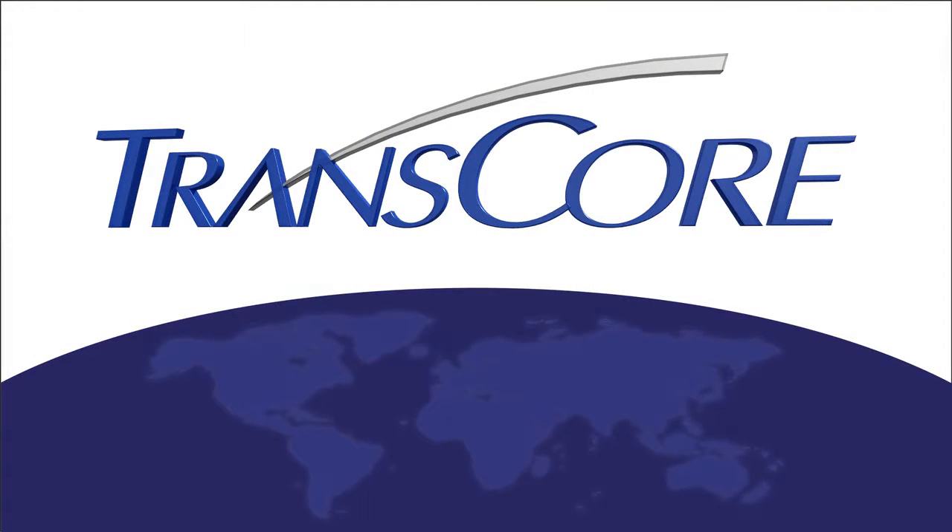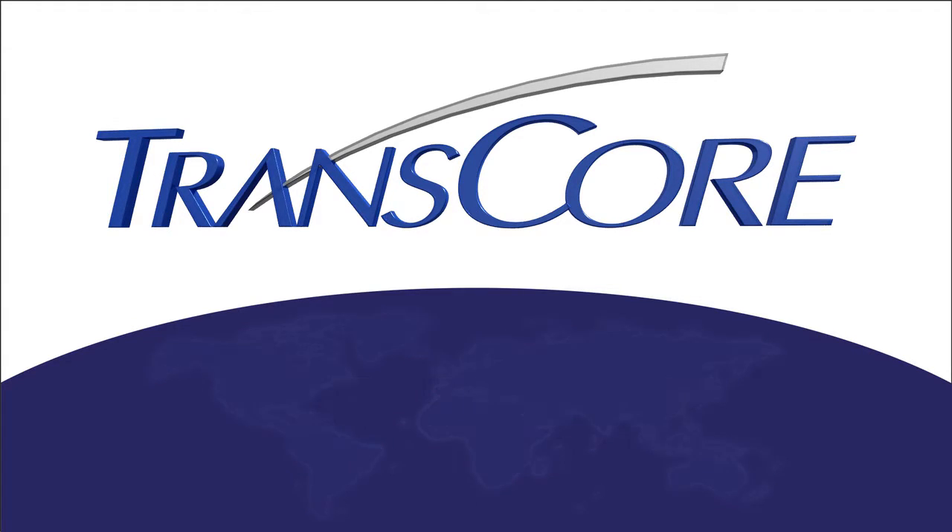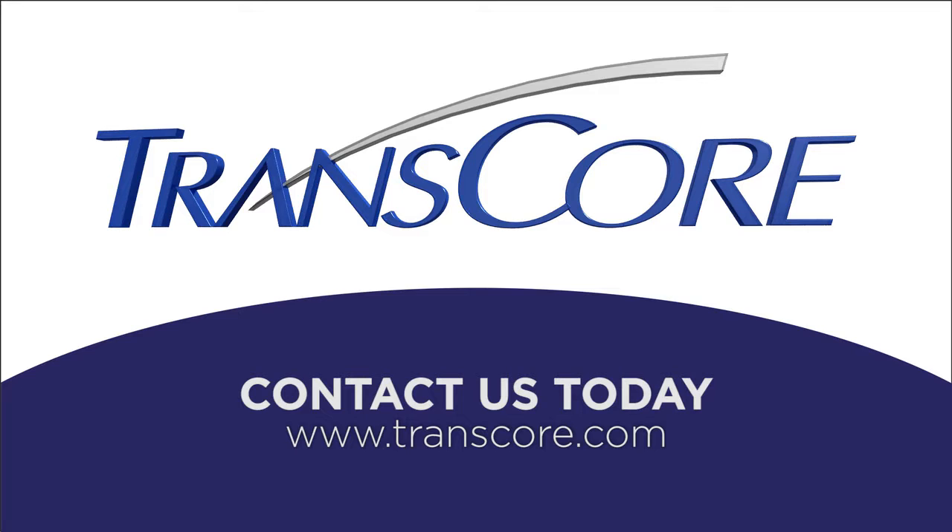We're TransCore and you'll find our technology hard at work for railroads all over the world. Perhaps it's time you put us to work for you, too. Thanks for your time.